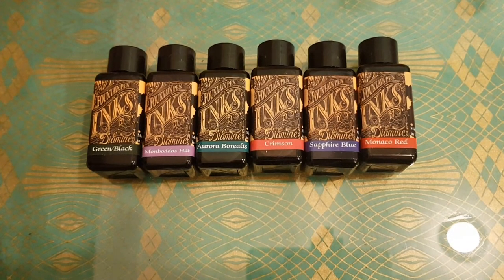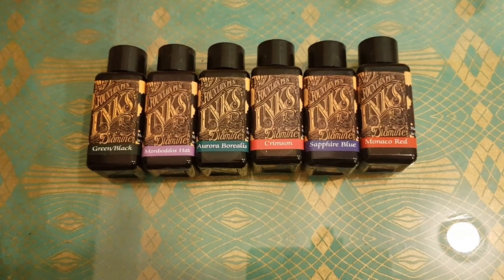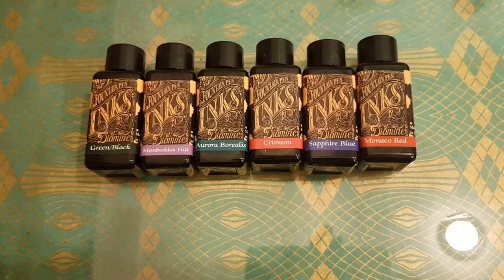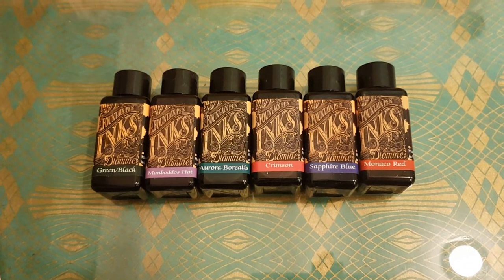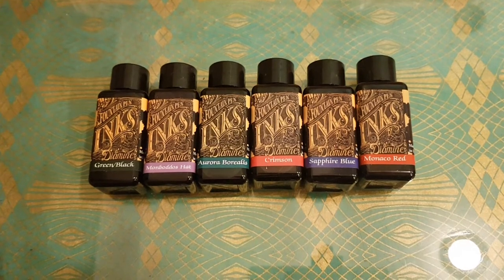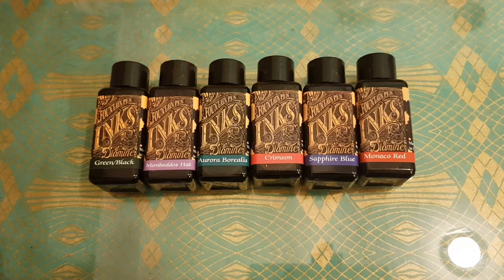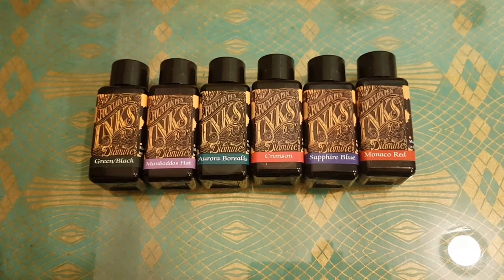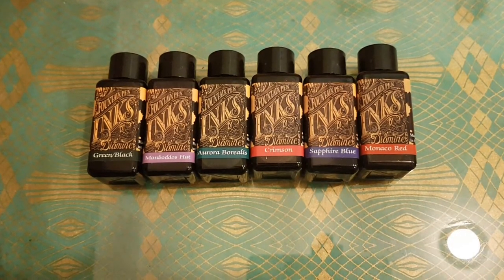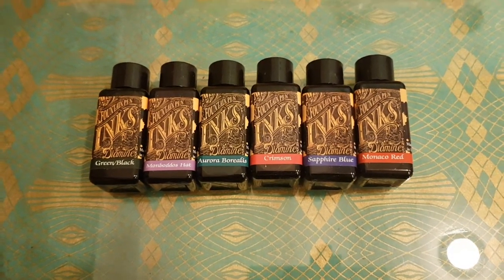I didn't make a very educated decision on them, but they're colors I don't have. I'm kind of edging towards collecting all of the Diamine colors that I like — or at least the ones that I don't not like. I don't like all of the browns, I don't really like all of the blues, I certainly don't like the greys, so I'm basically going to buy all of the other ones. They're only about two pounds each and I can buy several at a time, adding to my collection at birthdays and Christmas.